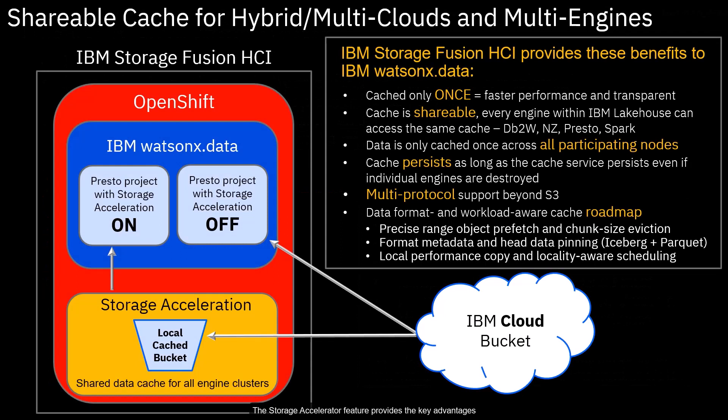The Storage Accelerator feature provides the key advantages of a shareable cache for hybrid multi-clouds and multiple engines. Any object read, including partial range reads from the object storage, will be cached in the shareable cache and available to any engine, any instance, or any user on any participating nodes. The cached object will be persistent even for newly provisioned engines. And soon, a data format or workload-aware shareable cache is on our roadmap.